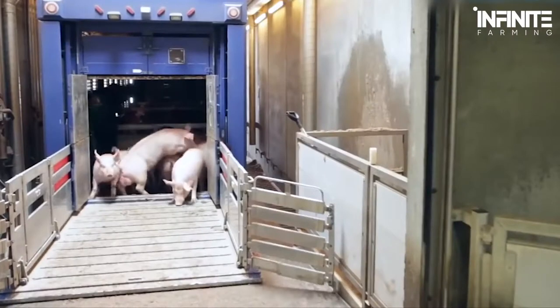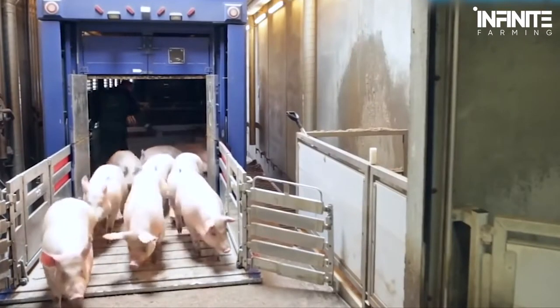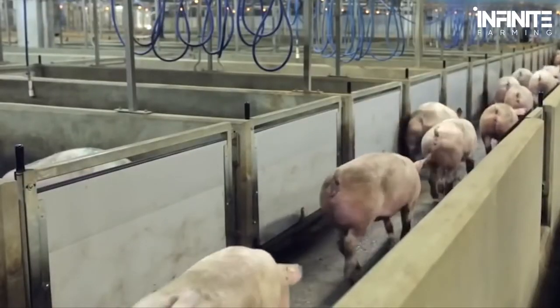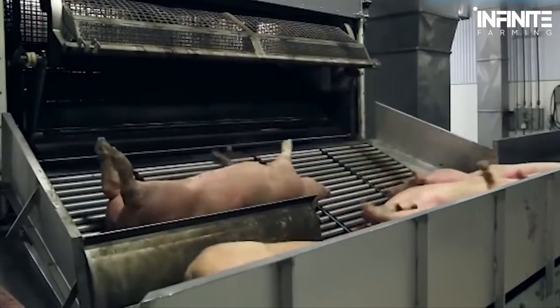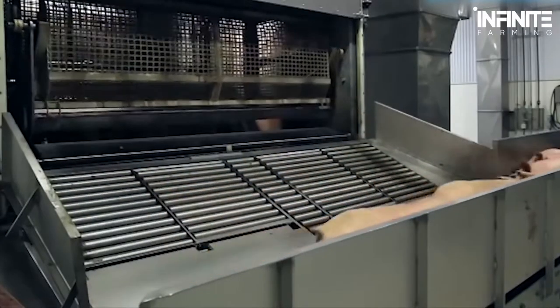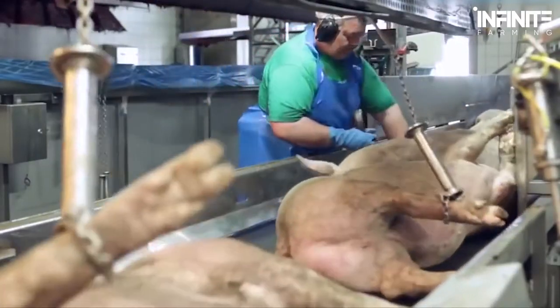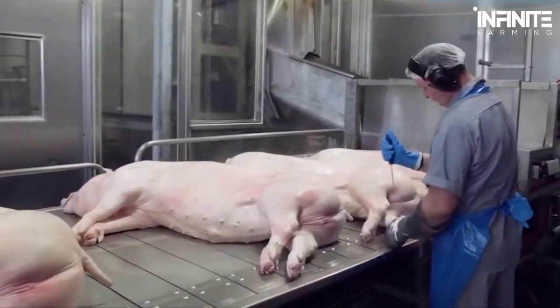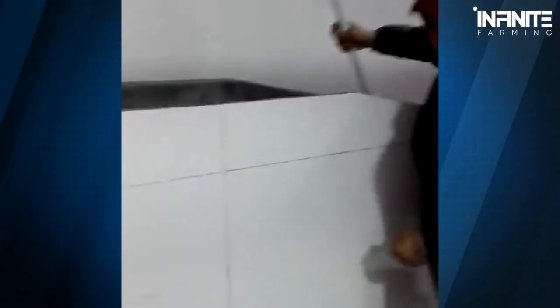When the pigs arrive at the slaughterhouse, they're kept in large pens where vets check them for health and fitness. If a pig is not found to be healthy, an additional checkup is conducted before slaughter. The process consists of several sections. First comes the lairage systems, where pigs are kept before being guided into the stunning pen, which uses a CO2 stunning system to make them unconscious and ensure the further process will be painless.